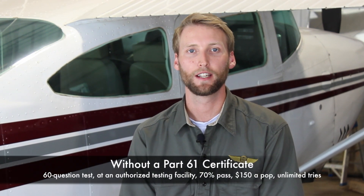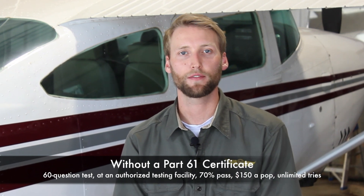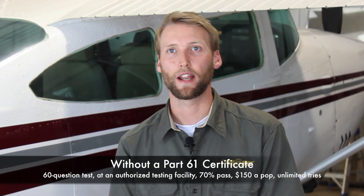If you do not already have a Part 61 pilot certificate, you have to do a little bit more. You have to go to an authorized testing facility and take a 60-question test. It costs about $150 and takes around two hours to complete, and then you're good to go — you'll have your airman's certificate sent to you in the mail. If you don't pass, you need a 70 to pass, and you can retake it in 14 days.